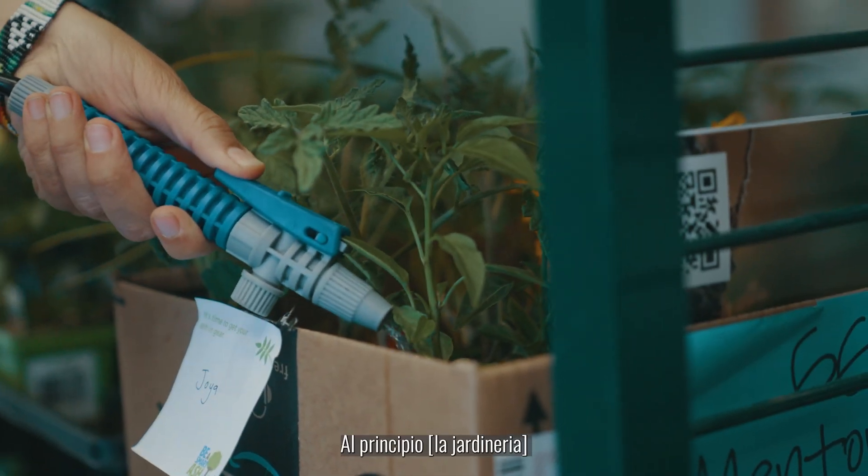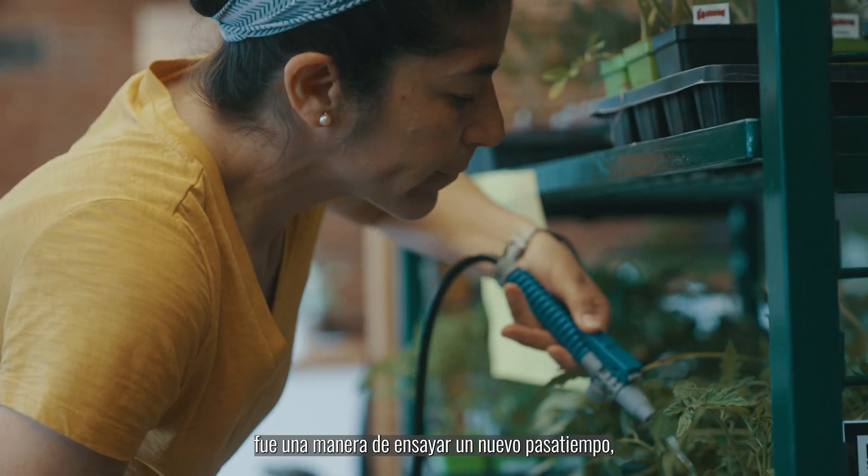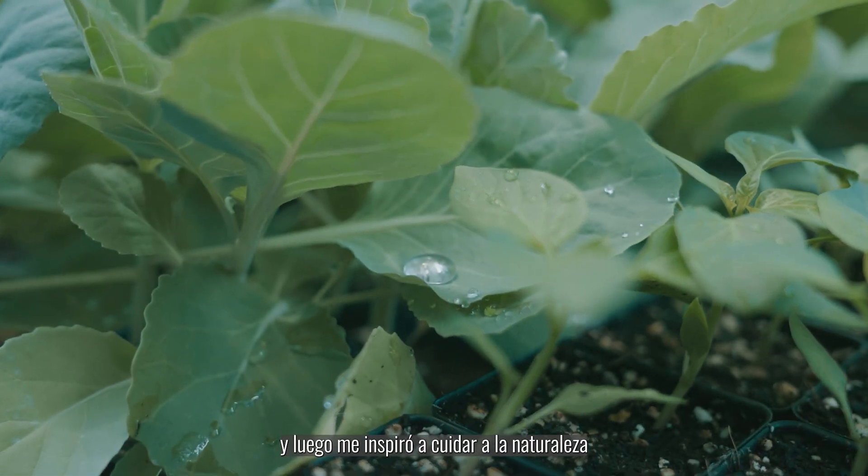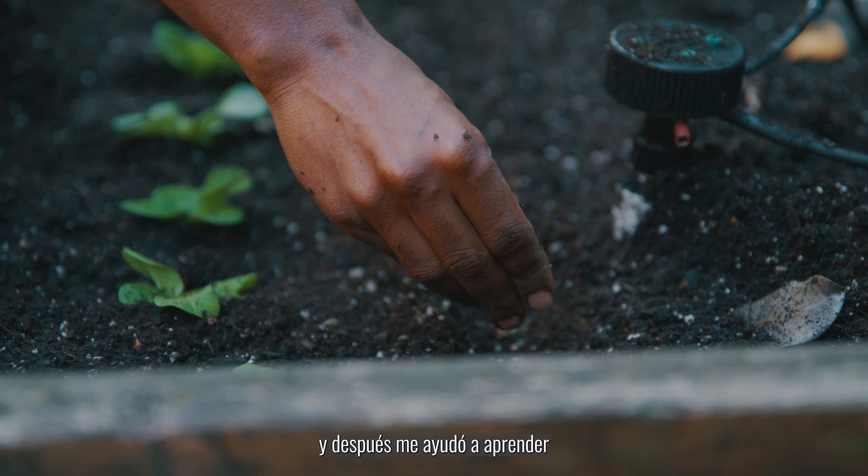I pick up from the Montbello Public Library, which is close to my home. At first, it was finding an additional hobby, which later became about taking care of nature and then internalizing that to take care of myself.